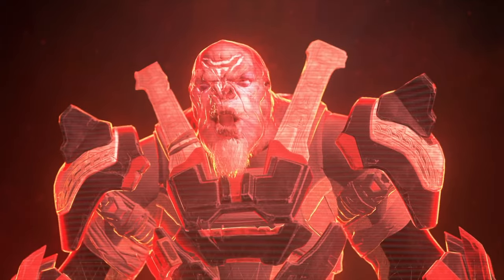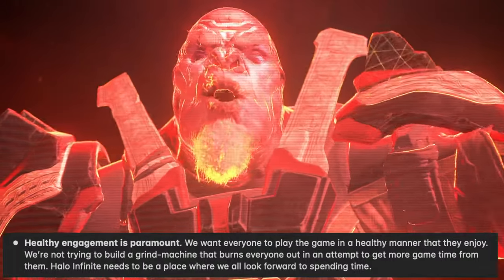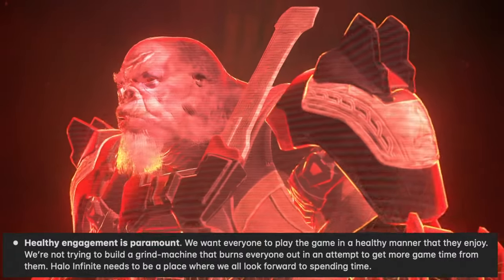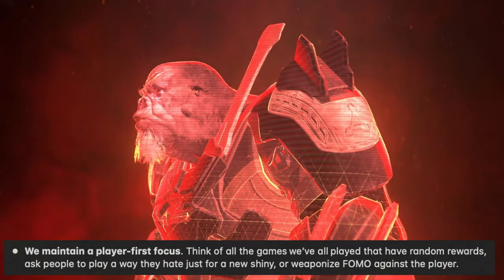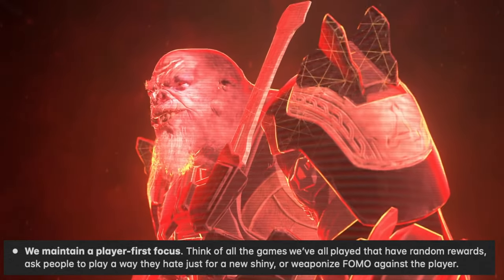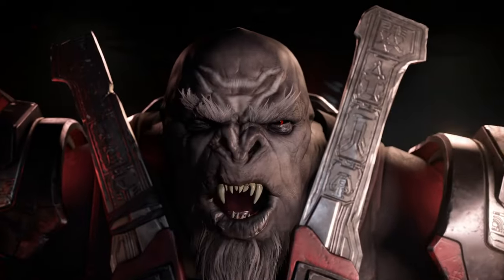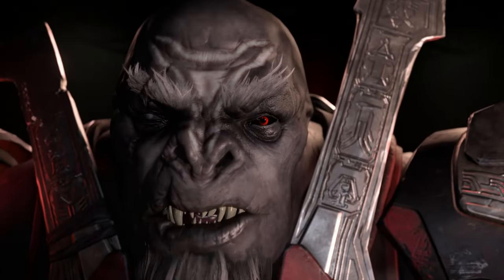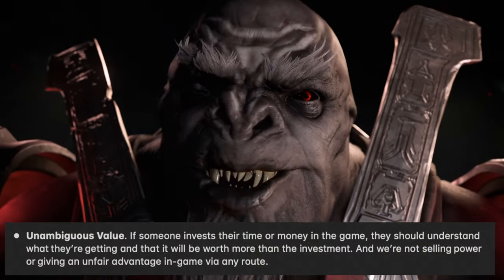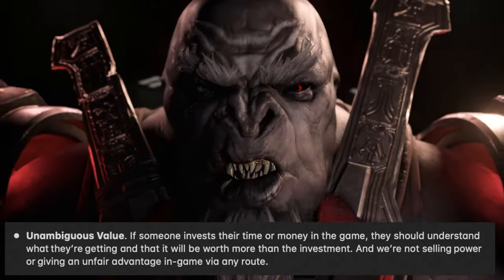When it comes to live service and customization, they make some very important points. Number one: healthy engagement is paramount — they're not trying to build a grind machine that burns everyone out. Halo Infinite needs to be a place where everyone looks forward to spending time. Number two: they maintain a player-first focus. They mention games that have random rewards, ask players to play a way they hate just for a new shiny, or weaponize FOMO against players — referencing Halo 5 Guardians' grind on gold packs. They say if someone invests their time and money, they should understand what they're getting, and they're not selling power or giving unfair advantages in-game via any route.